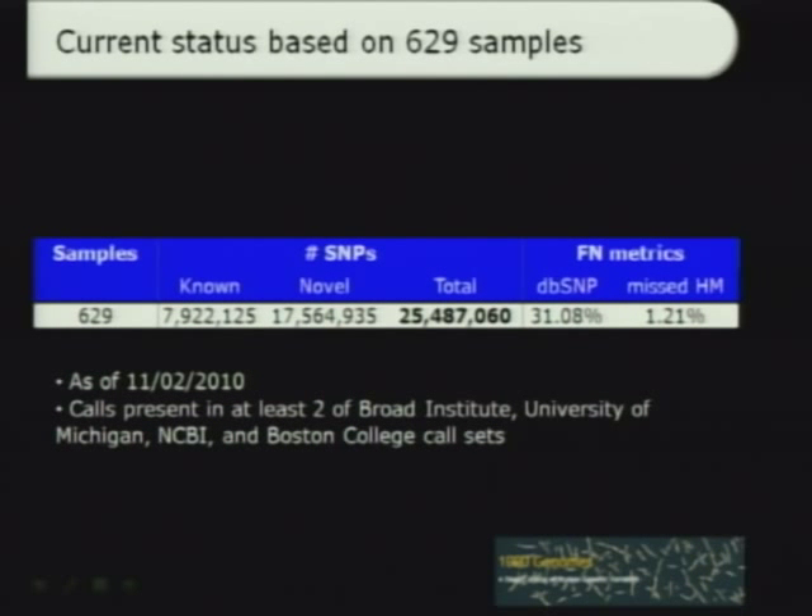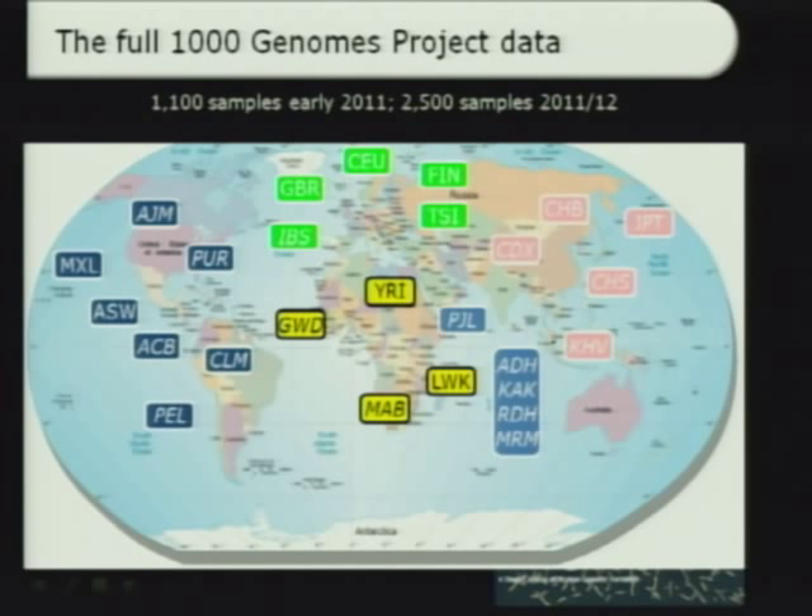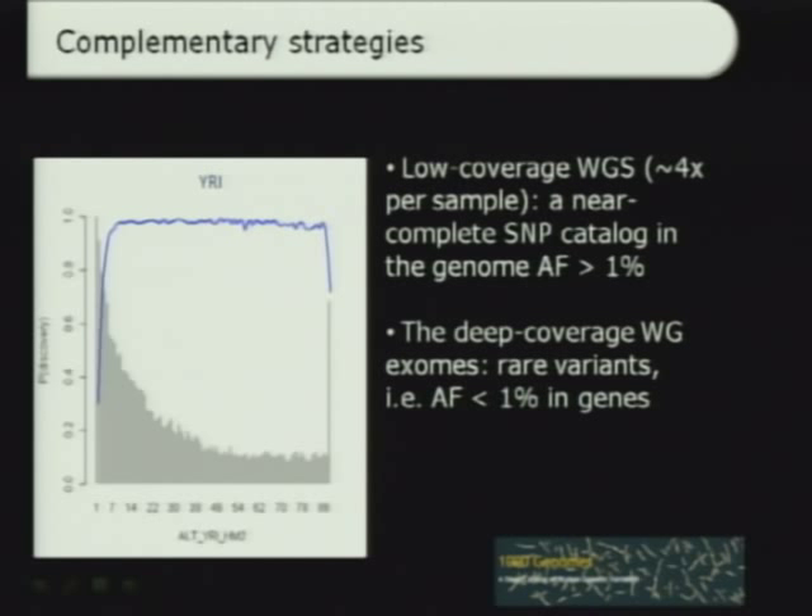This was the pilot and these were the tools. On current status: we analyzed 629 samples, and this supports 25.5 million variant calls — very good progress, very low missed SNP rate, and very high quality. The second phase of the project will expand the number of samples to 1,100 and then beyond 2,500, which will consist of low coverage whole genome sequencing at approximately 4x per sample, giving us an even more complete SNP catalog of genomic variants at about 1% allele frequency. In addition, there will be full exome sequencing on all samples, going below 1% allele frequency in the exome.